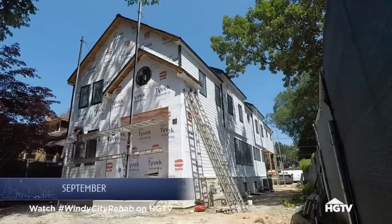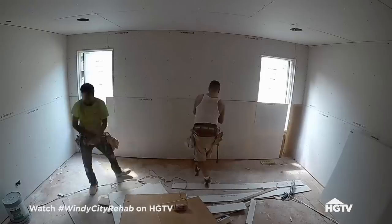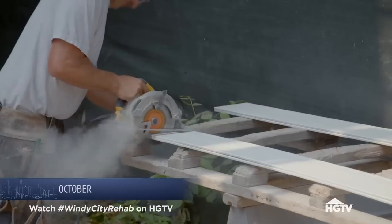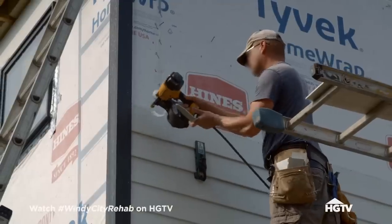Work on the Schmitt's house is moving along. Drywall's going up, the double brass doors are being installed, and siding and cedar panels are being added to the exterior of the house.